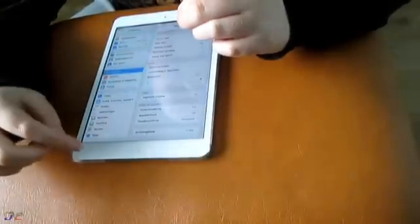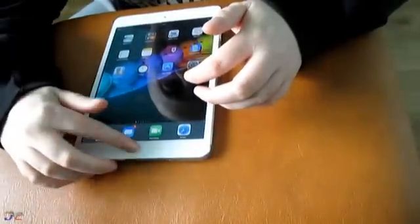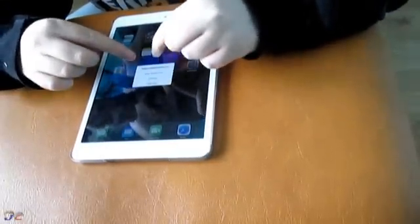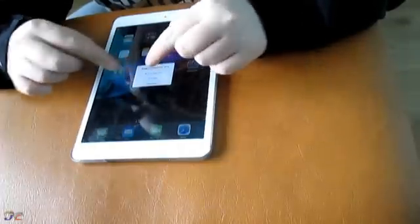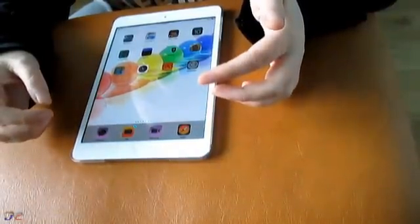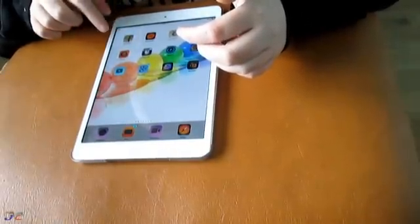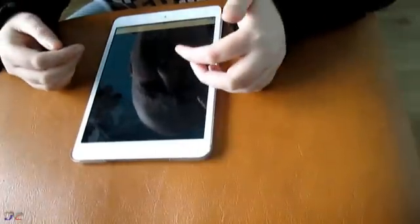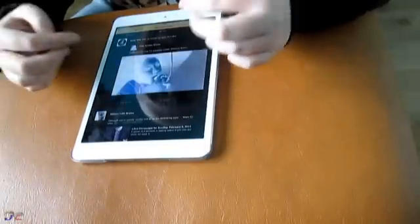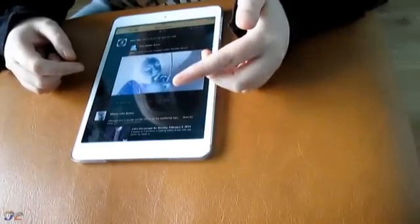Once you have that set up, you can access your preferred options from the home button. If I click the home button and do three clicks, it brings up a menu and I can choose from Inverted Colours, Zoom, or VoiceOver. For example, if I tap on Inverted Colours, the screen inverts — and if I open an app such as Facebook, it now has a black background with white text, which makes it much easier to read.